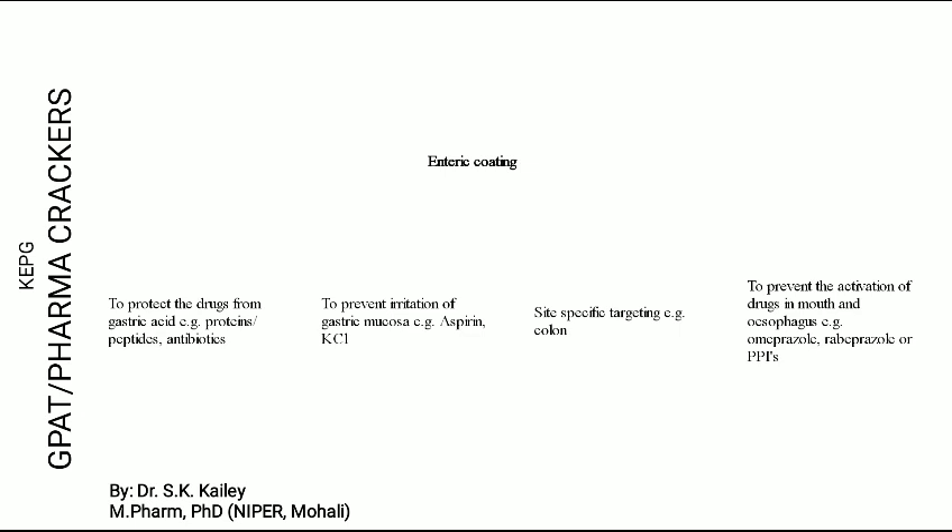The second objective for enteric coating is that there are some drugs that cause gastric irritation. For example, aspirin and potassium chloride — these drugs require enteric coating.